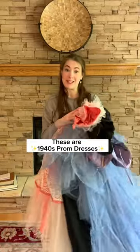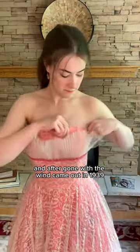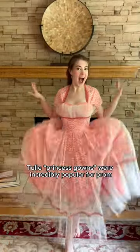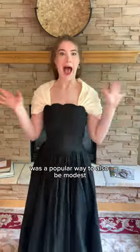These are 1940s prom dresses. My boyfriend's mom recently dug these out of storage and they were her grandma's prom dresses from the 40s. After Gone with the Wind came out in 1939, these huge puffy tulle princess gowns were incredibly popular for prom, and having a strapless gown with a jacket or a shawl that attached on the inside was a popular way to also be modest.